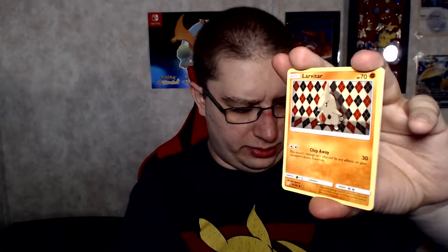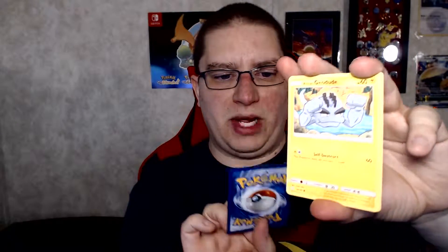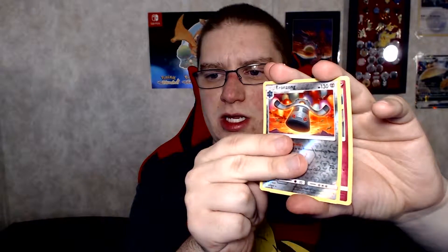Second to last pack is Venusaur and Celebi. These packs do not want to open. We got Psychic Energy, Brock's Grit, Pupitar, Electrocharger — nice — Larvitar, Psyduck, Vulpix, Poipole, Alolan Geodude, Bronzong, and Mimikyu. Very nice.